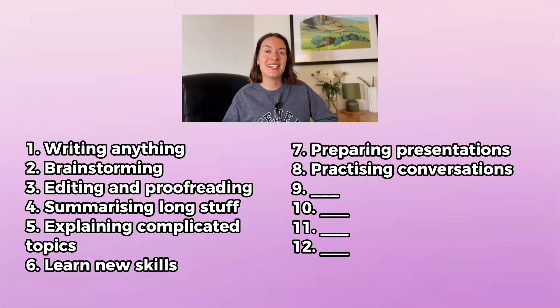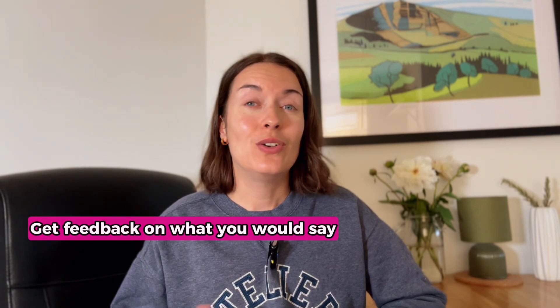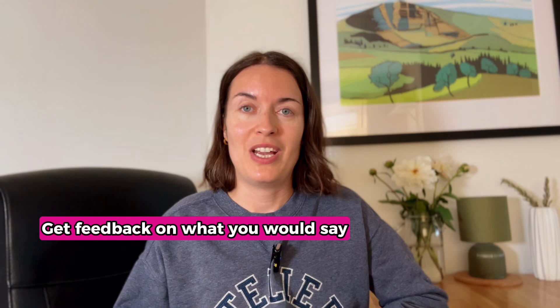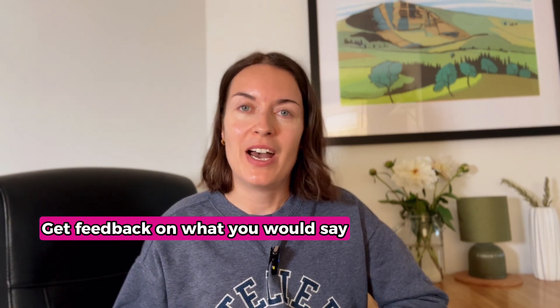The next one is practicing conversations. This could be, for example, a job interview that you're preparing for, or a difficult conversation you need to have with a family member or a colleague. ChatGPT can help you phrase things in a specific way to help you achieve what you're trying to achieve with the conversation. You can also give it things you would say in a particular situation and it can give you feedback on those things.